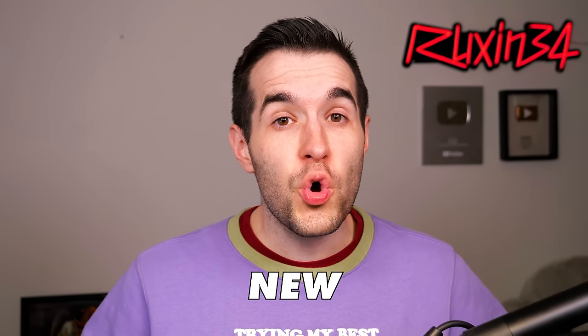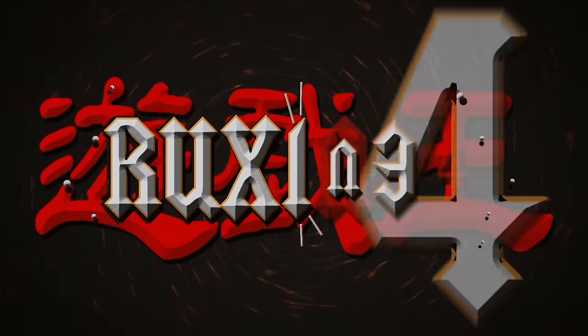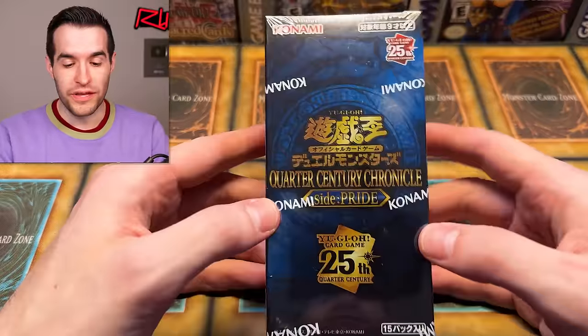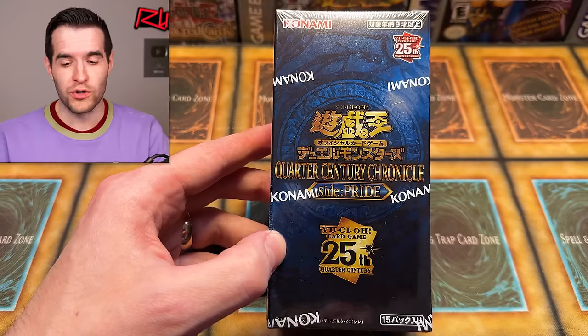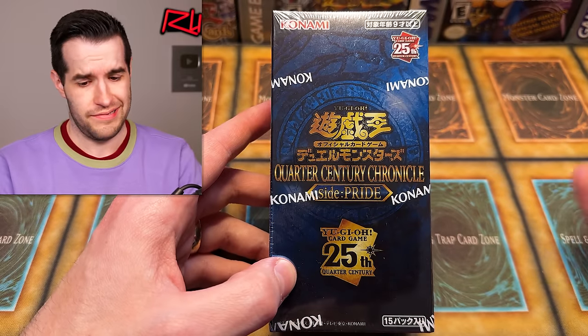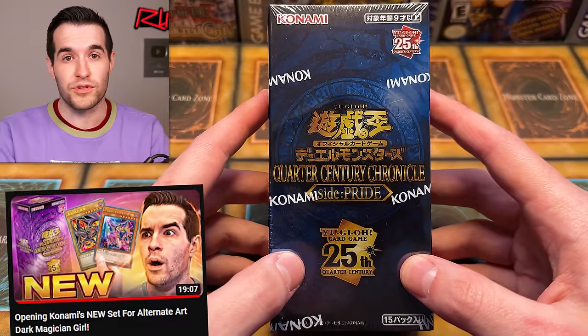In today's video we're searching for the new alternate art Blue Eyes and Red Eyes Black Dragon. We're back with another epic OCG release - I mentioned this one in a previous video. We did the Quarter Century Chronicle Side Unity, which had the Dark Magician Girl and Dark Magician alternate arts. We didn't pull those, but now we have the next set - another side set. So Blue Eyes and Red Eyes are inside this one, so if you missed that previous video go check it out.